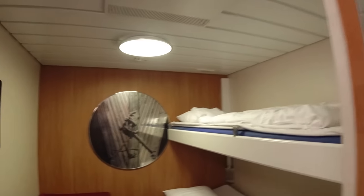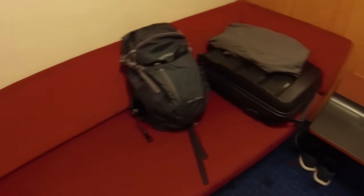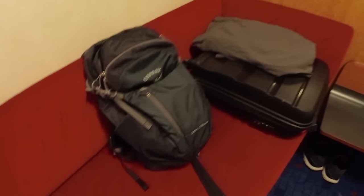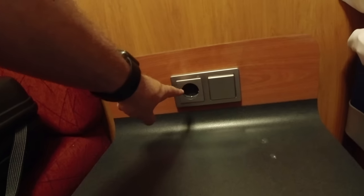Hello guys, a quick cabin tour — two-berth inside cabin on the Stena Hollandica. We've got the top bunk and the lower bunk, which is where I'll be sleeping tonight. There is an individual reading light, climate control, and on the side here a comfortable seating area. A little table with a continental plug socket and the switch for the main light.